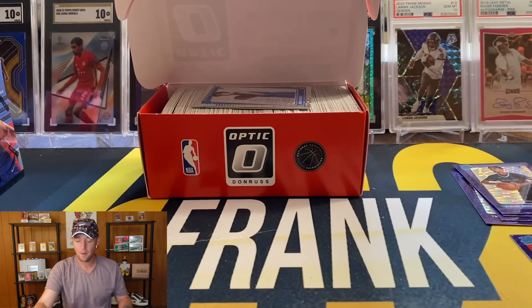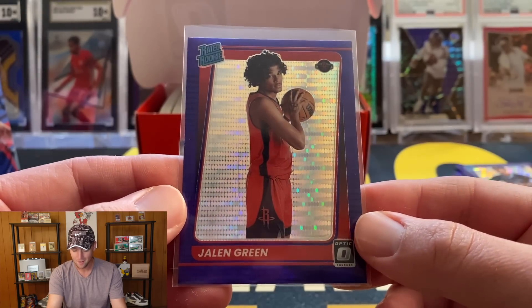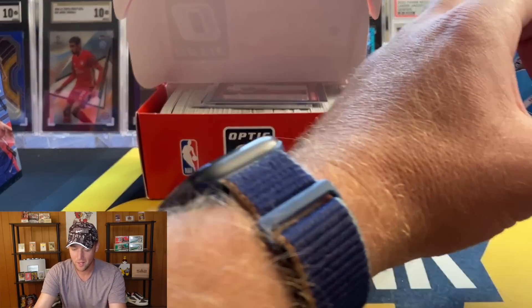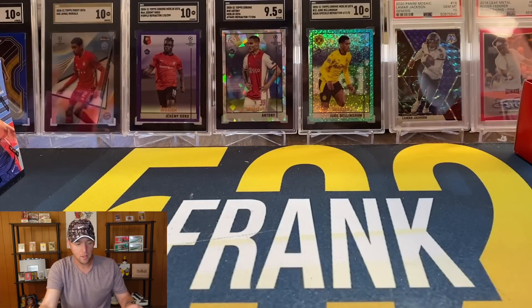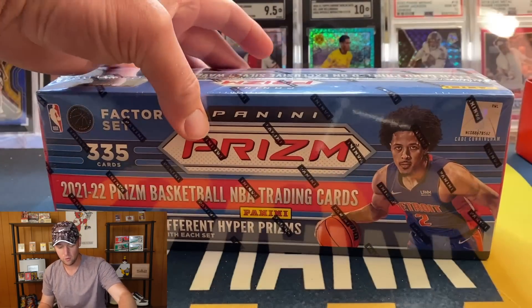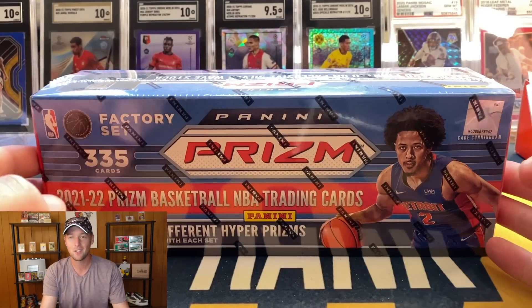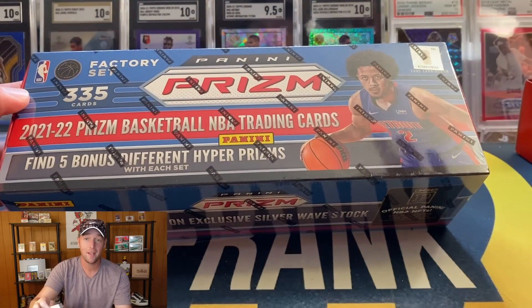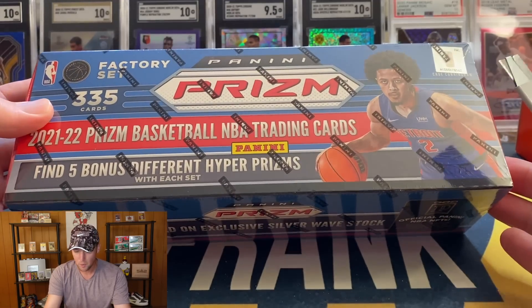I am very happy with that — the base cards look pretty good and on the purple pulsar we got a Jalen Green, definitely happy about that. Let's move these off to the side and see how we do with Prism. We'll probably look at sending some of these to SGC or PSA at the lower rates — if you're interested in that, check out 502frank.com for some very inexpensive options with both services.